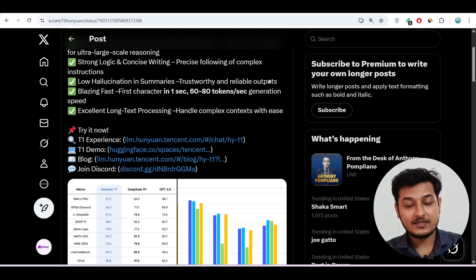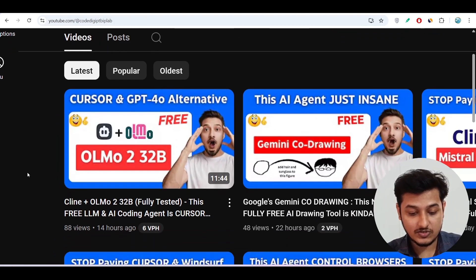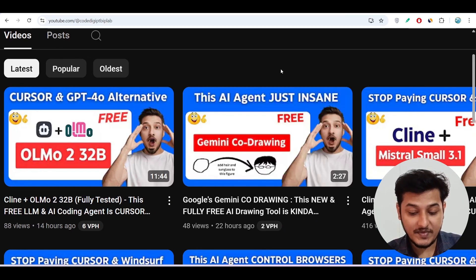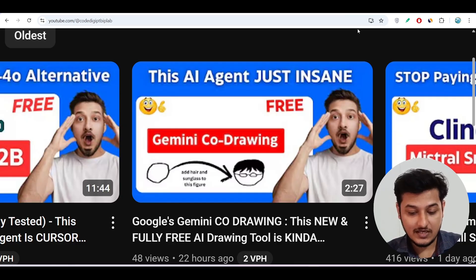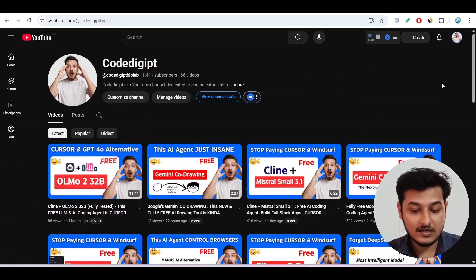All of those links are given in the description. If you're visiting this channel for the first time, don't forget to watch other videos too — like yesterday I published a video on the OLMo 2 32B model showing how to use it for daily tasks, and I also discussed Gemini Code Assist for AI art. If you found this video helpful, please like, subscribe, and comment down below. See you in the next video — thanks for watching!